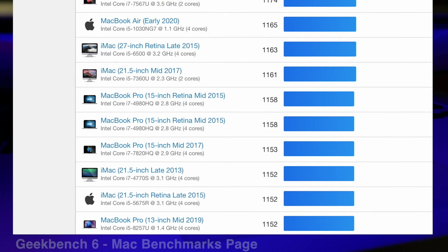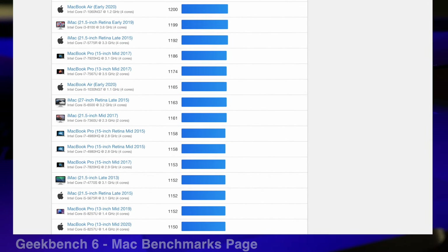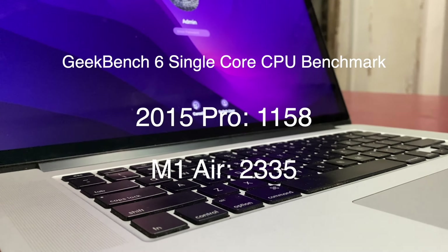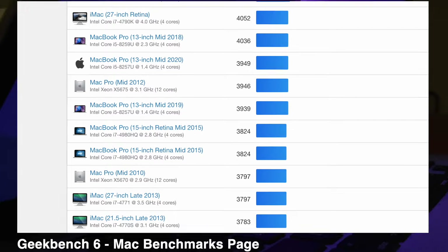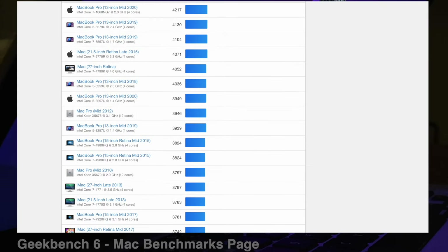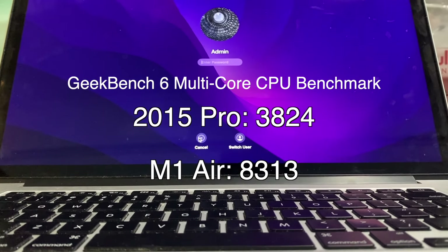In the single-core benchmark, the top-spec 2015 Pro is above the 2017 and even getting close to one of the 2019 iMacs. It scores 1,158 compared to 2,335 on the MacBook Air — a considerable margin, but remember, 2015 15-inch machines can be had for half the price if you snag a good deal. In the multi-core test, the 2015 rubs shoulders with 2018, 2019, and 2020 quad-core 13-inch Pros, while beating some 2016 and 2017 15-inchers by a distance. The 2015 scores 3,824 compared to 8,313 on the M1 MacBook Air — again, a sizeable gap.